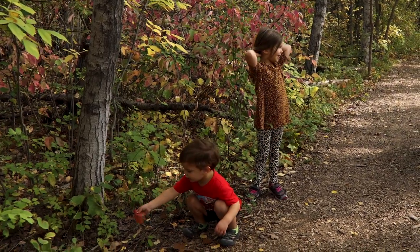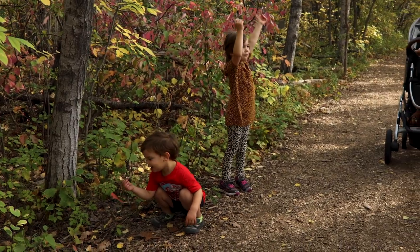You like the trails too? Yeah, I like the trails. We like to run and walk.